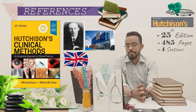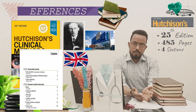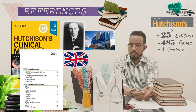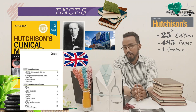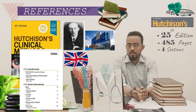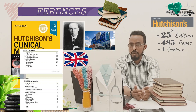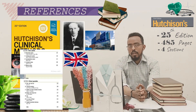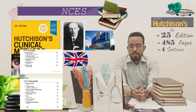Hutchison's Clinical Methods is organized in four sections. The first section deals with history taking, approaching differential diagnosis, and ethical considerations. The second section deals with special groups of population, like pediatrics, geriatrics, pregnant women, and adolescents. The third section deals with system-wise physical examination. And the last section deals with clinical specialties such as dermatology, ophthalmology, ENT, and other specialties.